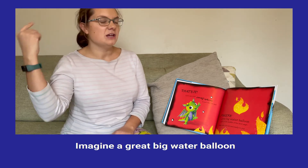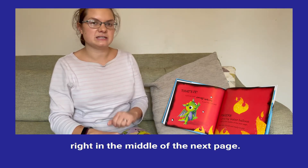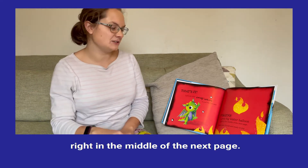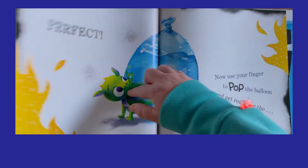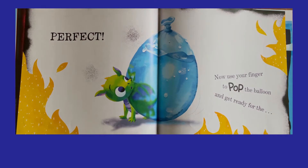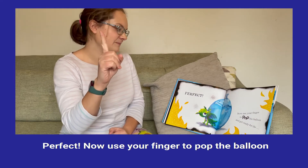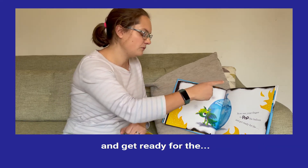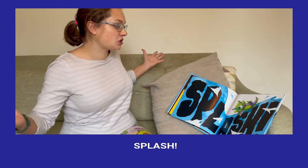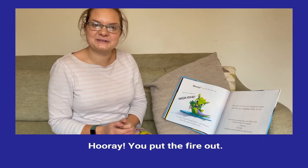Imagine a great big water balloon right in the middle of the next page. Make sure it's full and ready to pop. Oh, that is perfect. Now use your finger to pop the balloon and get ready for the splash. Hooray! You put the fire out.